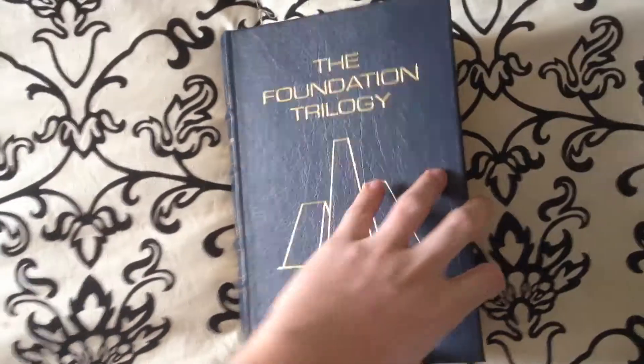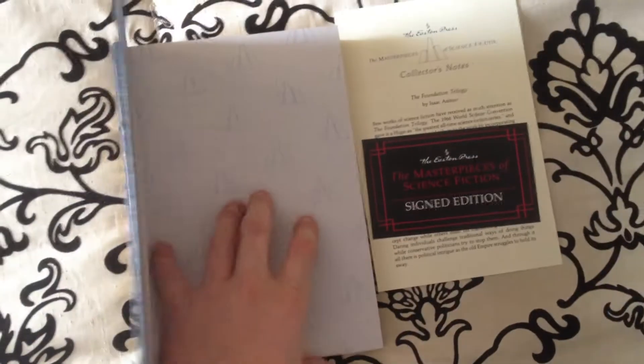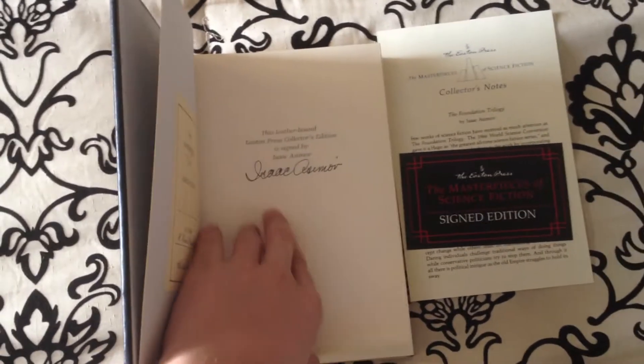This particular volume, as you can see, is a collector's volume. Why? Well, because it is a signed edition of the book. Take a look — Isaac Asimov, signed by himself. Beautiful book.